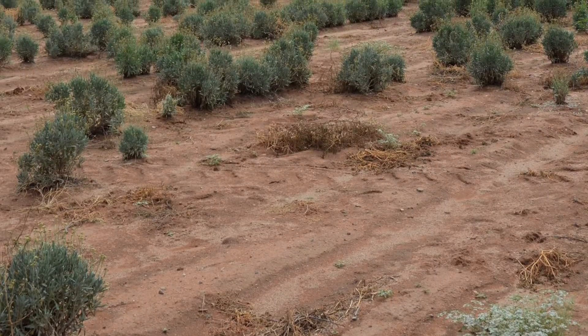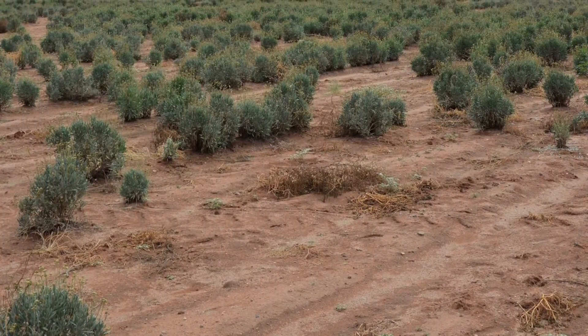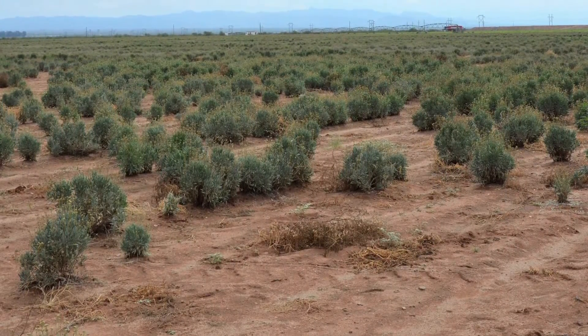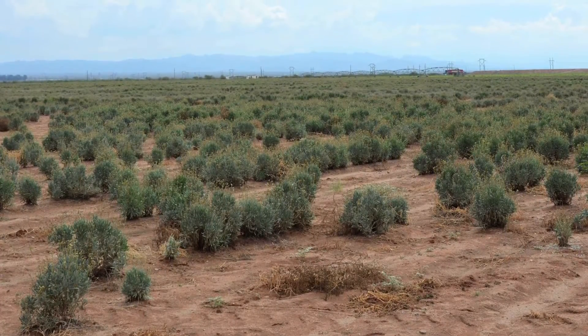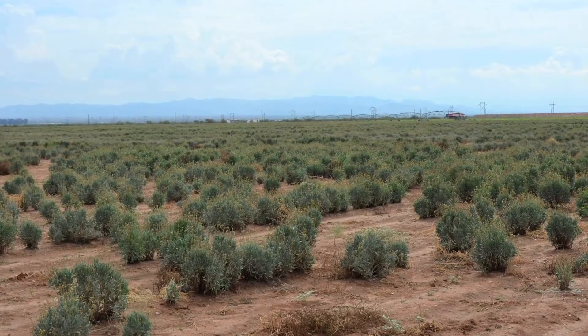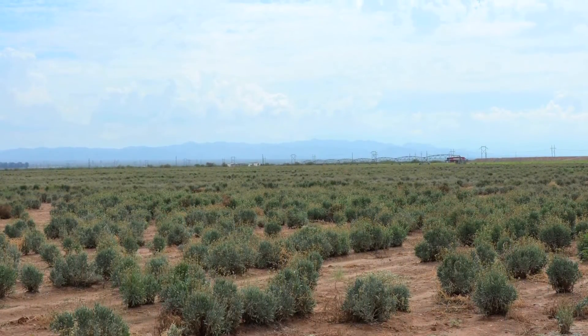The beautiful thing about Guayule is that since it is a desert shrub, it doesn't need as much water as many other crops. It is a perennial crop, so we can grow it, harvest it, and it'll grow back — harvest again and it'll grow back. As it gets older, after each harvest, the root structure gets bigger and more complex and more efficient at capturing water.